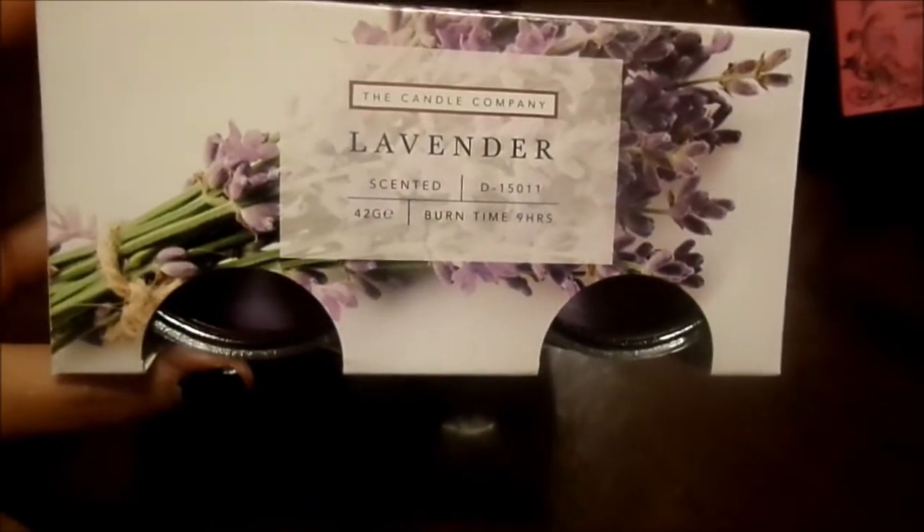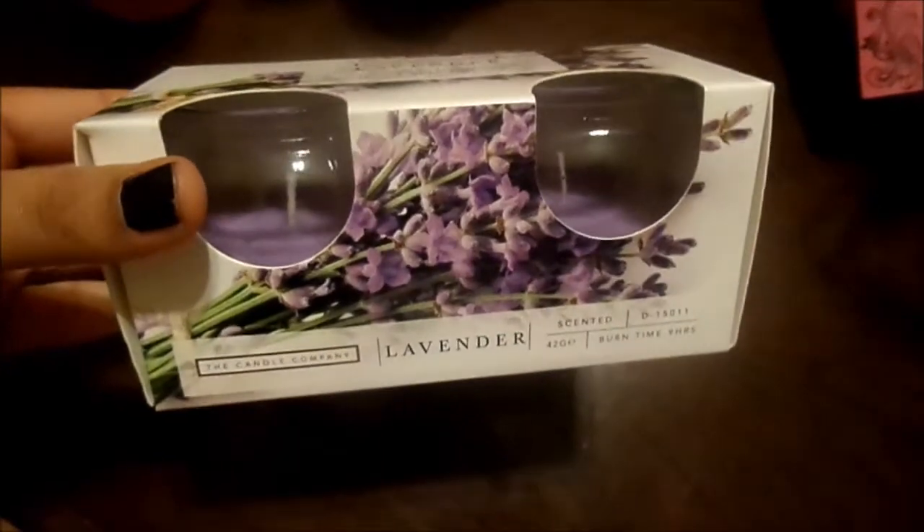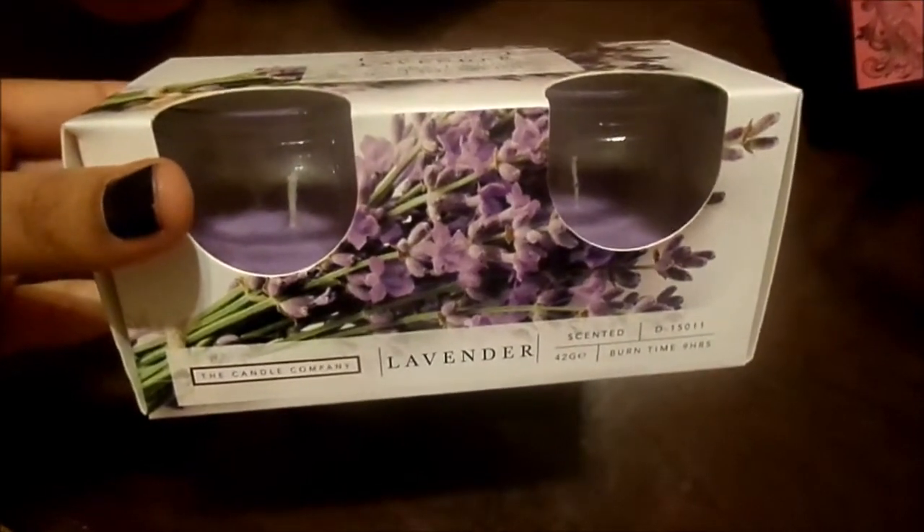Next, we found these lavender scented candles — they're just from the candle company. You get two in here, which I thought was amazing for a pound.